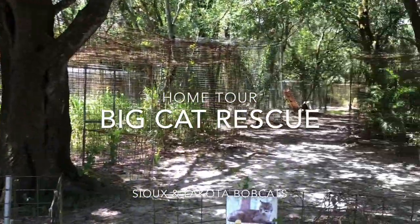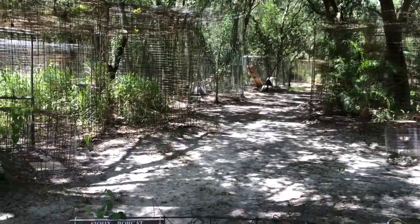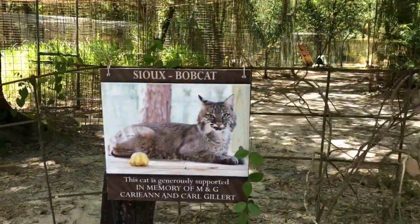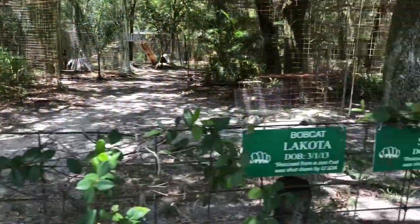Hello everybody, it's Brittany at Big Cat Rescue in Tampa, Florida, here with another home tour for you guys. Today I would like to show you Sioux and Lakota Bobcats.